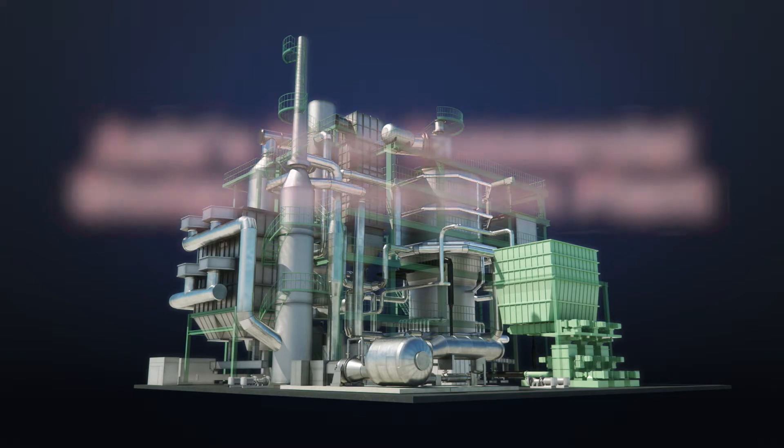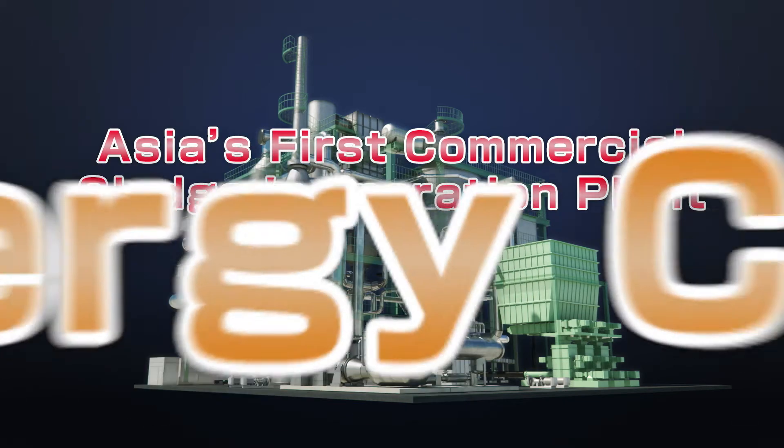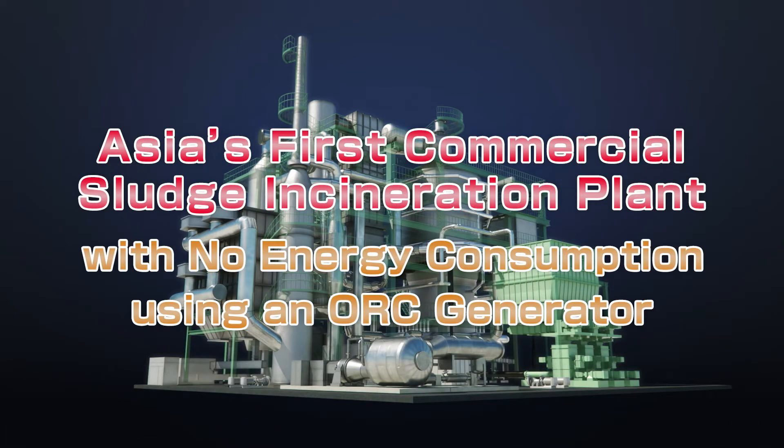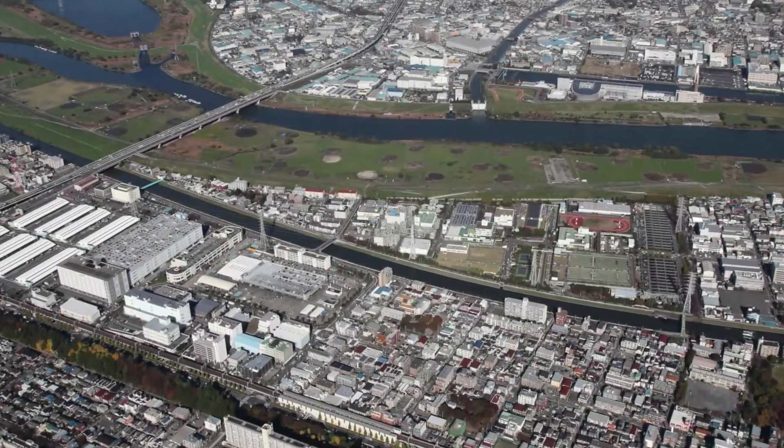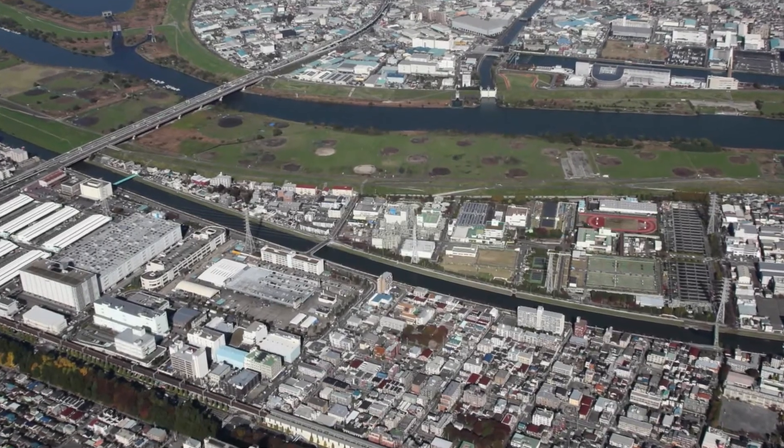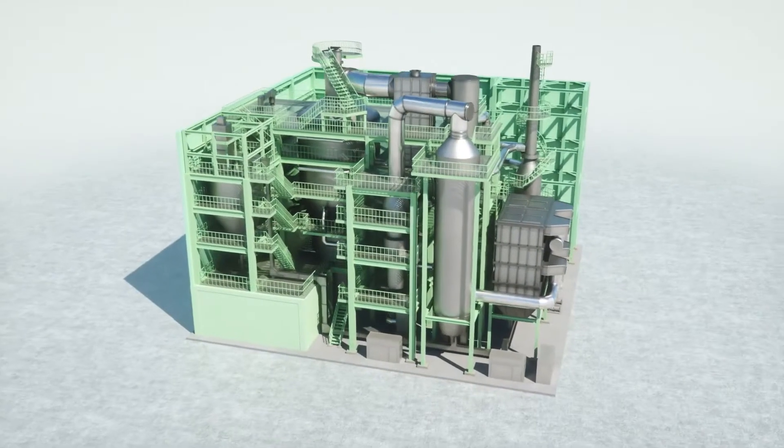We received an order for Asia's first commercial sludge incineration plant with no energy consumption using an ORC generator from the Tokyo Metropolitan Government in 2016. We will deliver the plant with a capacity of 250 tons per day in March 2020.